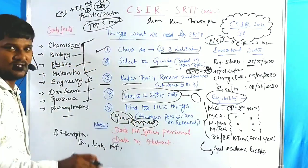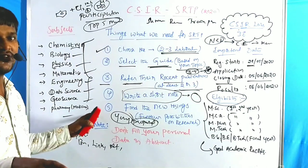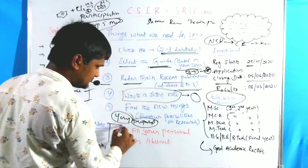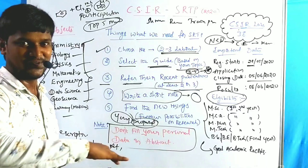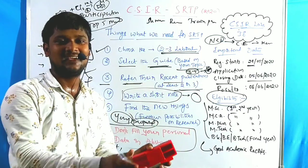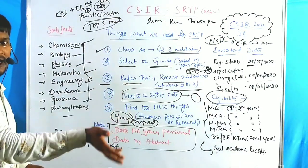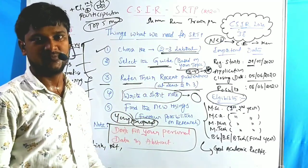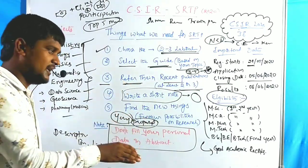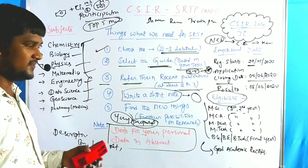Those type of proposals are selected in every type of summer project. These five things help you qualify for the summer project. One more important note: in the proposal dialogue box, do not mention your name, birth details, address, or personal information. Your application already has a section for all your personal details. Do not include personal data in the proposal dialogue box — that is a very bad thing many applicants do.